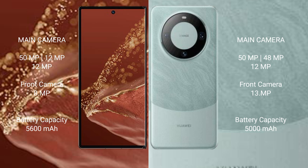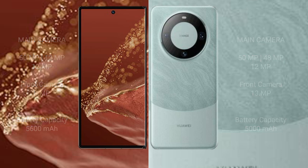The Mate 60 Pro comes with a rear triple camera setup: 50MP plus 48MP plus 12MP, and a front camera of 13MP. The Mate XT Ultimate has a 5600mAh battery with 66-watt fast charging support, while the Mate 60 Pro has a 5000mAh battery with 88-watt fast charging support.